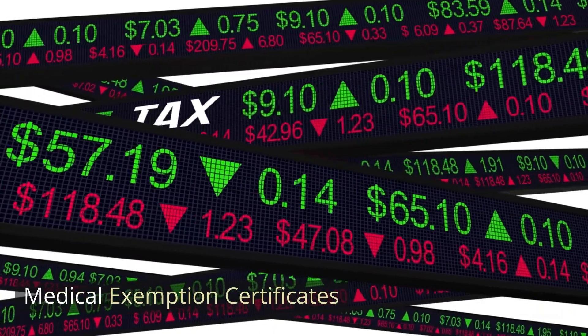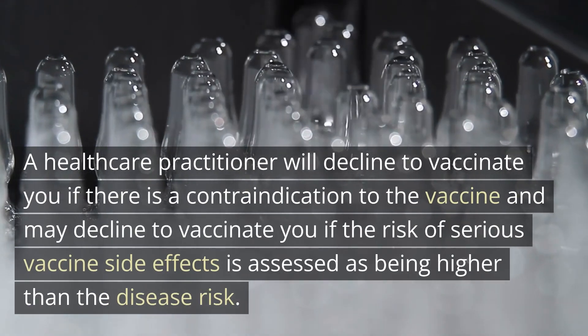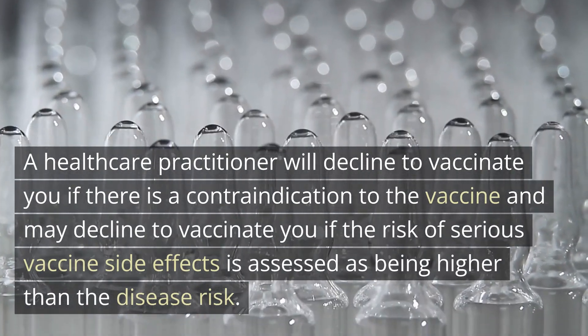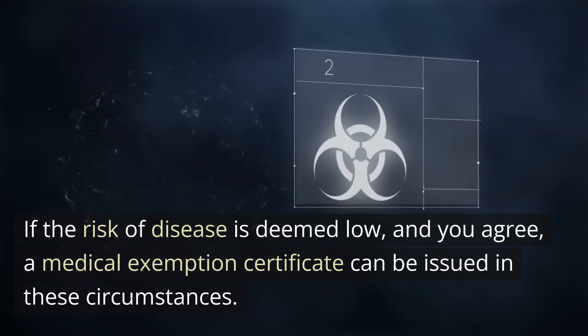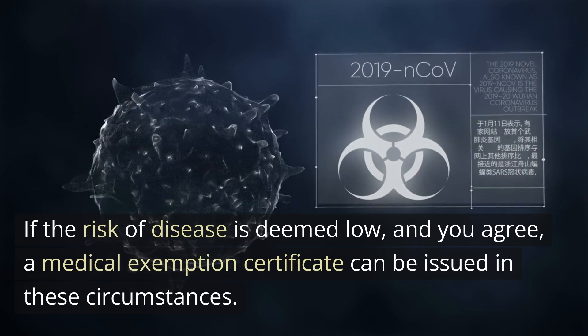Medical exemption certificates: a healthcare practitioner will decline to vaccinate you if there is a contraindication to the vaccine, and may decline if the risk of serious vaccine side effects is assessed as being higher than the disease risk. If the risk of disease is deemed low and you agree, a medical exemption certificate can be issued in these circumstances.